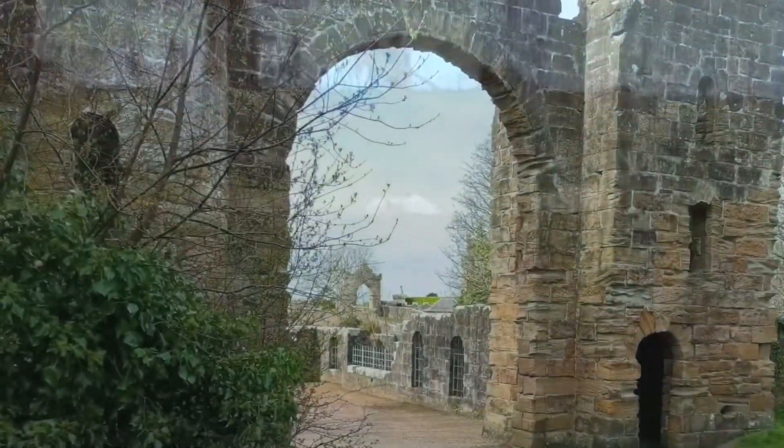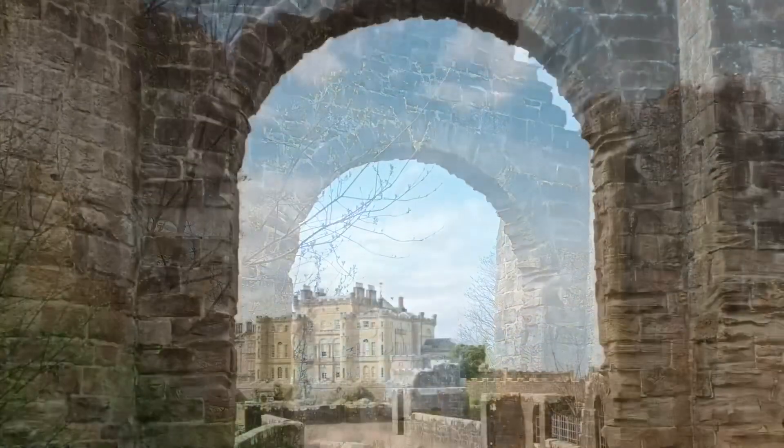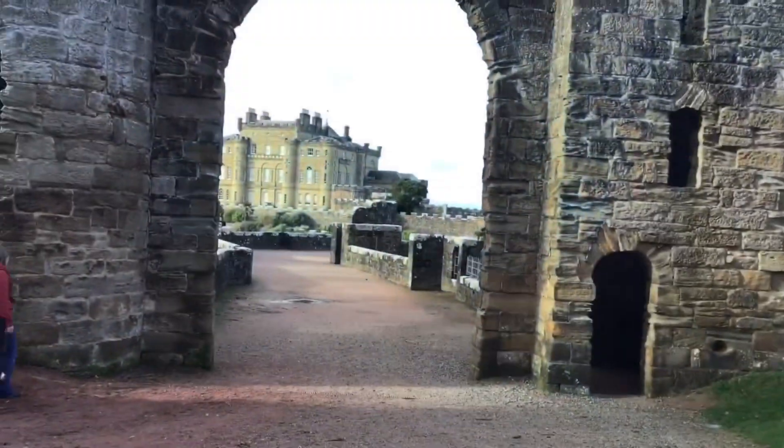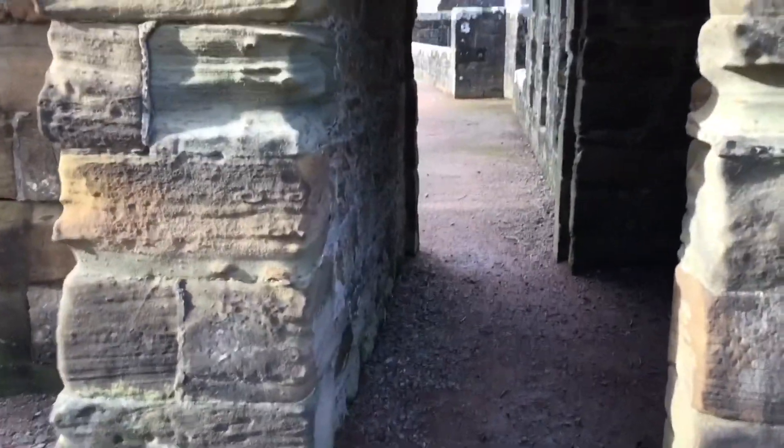Now we're at the castle, which was the seat of the Kennedy family — who I also mentioned when I visited Dunure Castle.